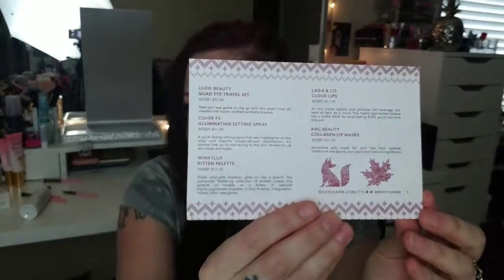That is everything in the box this month. The travel set brushes are $32, the Cover FX spray is $31, the palette is $25, the lip product is $17, and the lip masks are $15. So that's great value for the box — almost every single month you get a lot of stuff. They also include a card that gives all the details, how to use each product and what's in it. If you'd like to see these kinds of unboxings, please subscribe — the red button right underneath in the description area. Thank you for watching.